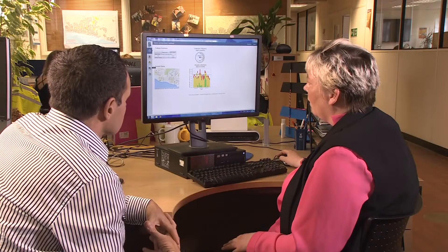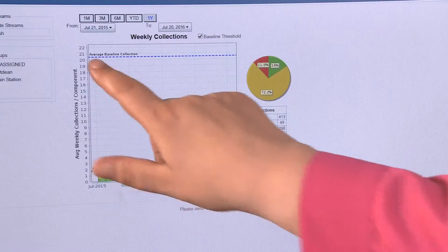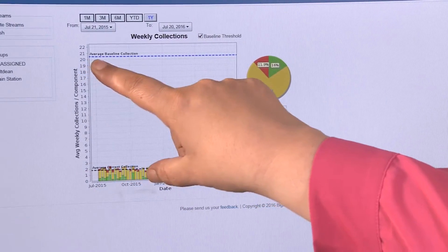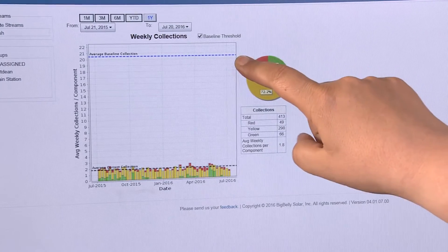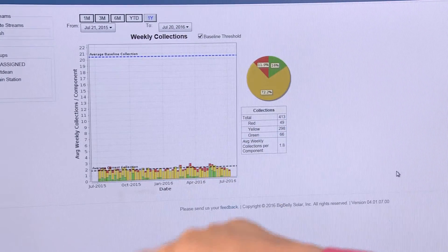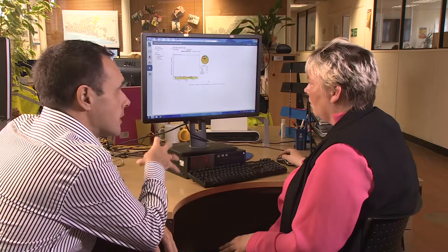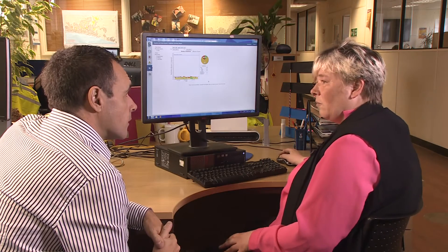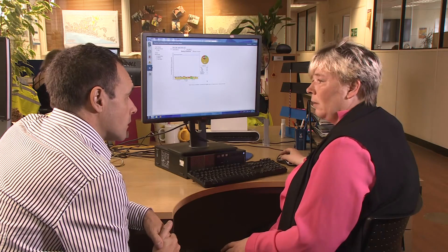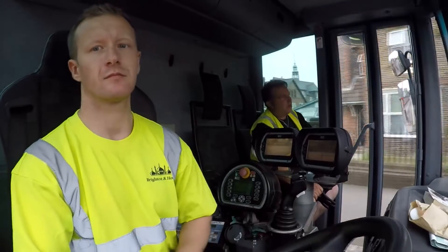If we go to Reports and then Collections Summary, this is where the collections were before, which as you can see is just over 20. And since we placed the bins, you can now see that it's just under 2. Were you surprised by how much of a difference it's made? Very. I think we all expected some reduction, but to see that sort of reduction massively changes the way we manage the operation.